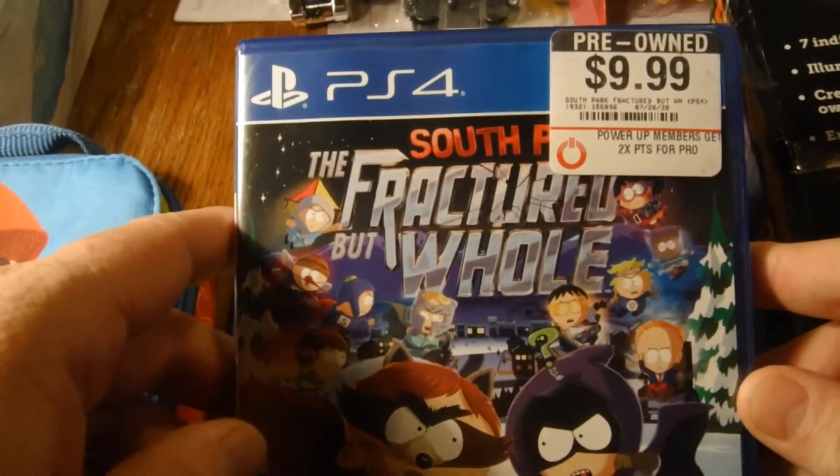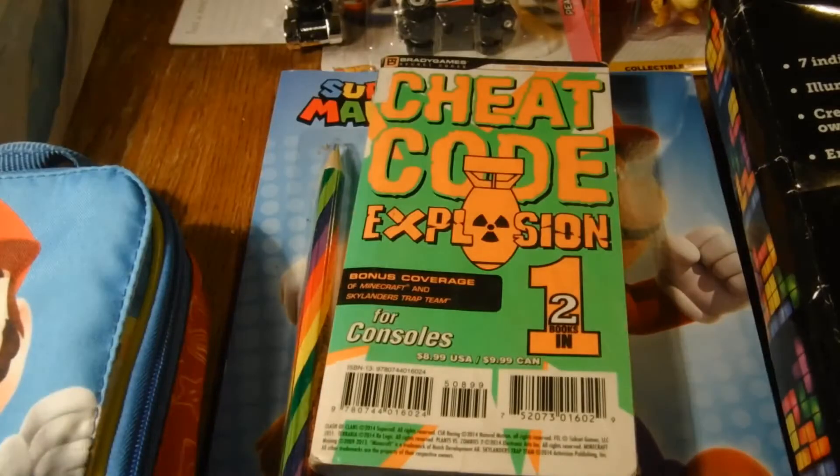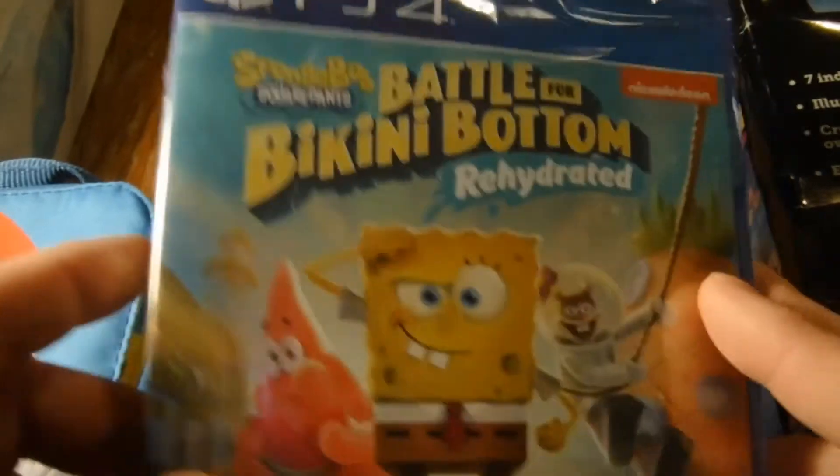Got South Park: The Fractured But Whole, and I had to get this one for my daughter — SpongeBob: Battle for Bikini Bottom.